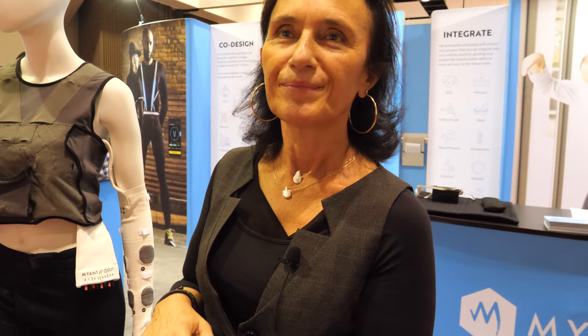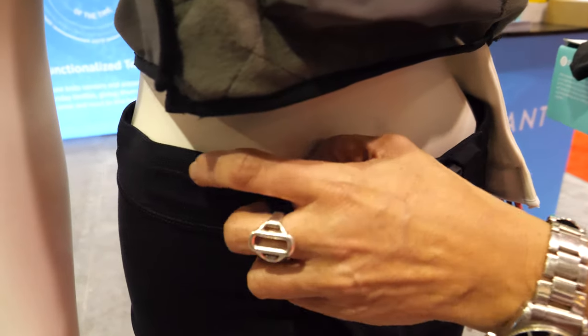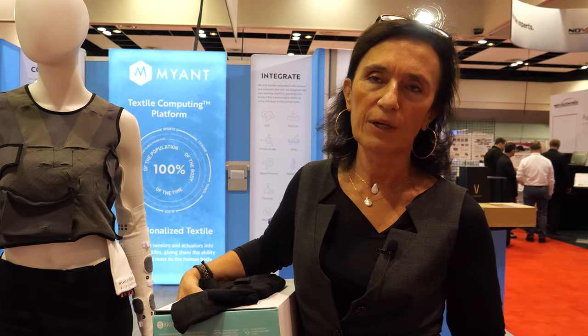ECG is not so easy to record, but yes, it's very accurate. I think we're the only ones who can capture an ECG from a waistband — that's a four-lead ECG. The sensors are integrated into the band, and there are four different sensors. The module communicates with your phone via Bluetooth, then goes to the cloud, and can communicate with whoever you want — your doctor, family, coach, or trainer.